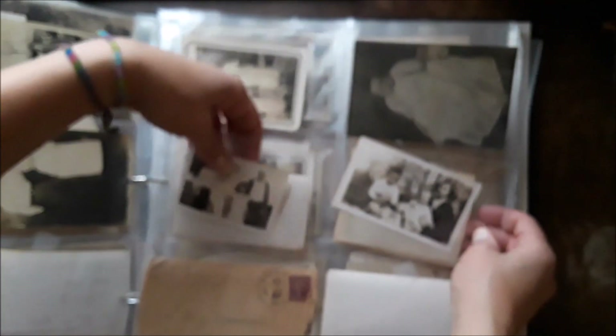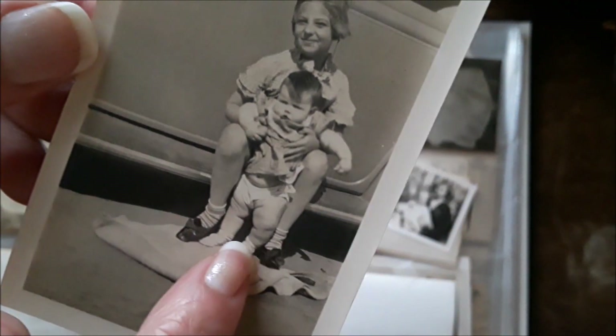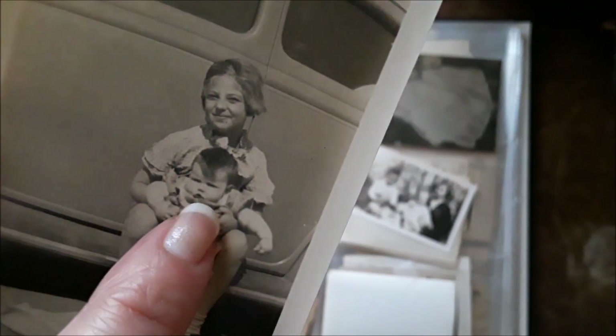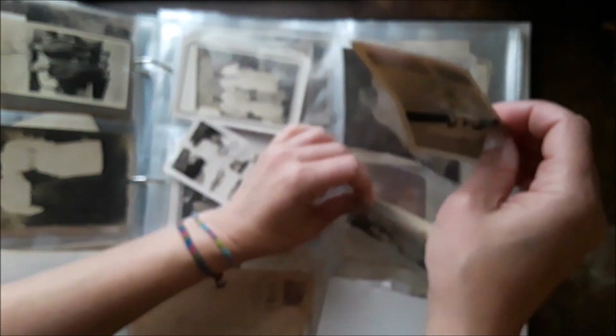Here's a really cute picture — look at this little girl with her baby sister. Look at those little fat legs! Oh my god, talk about baby rolls — so cute! So adorable. And here's the car in the background — very cute picture.